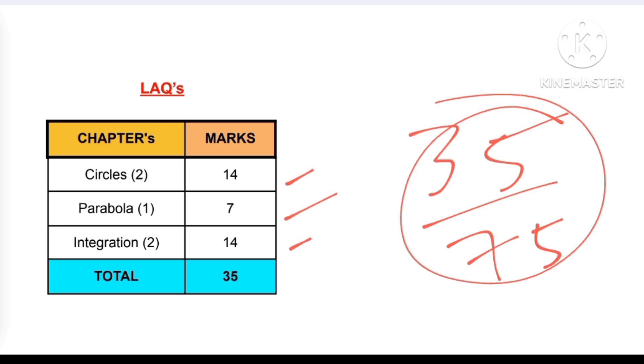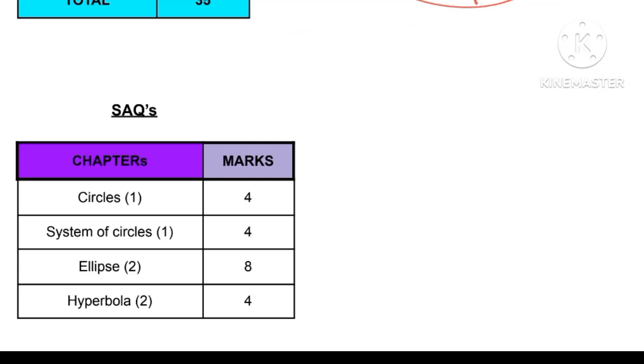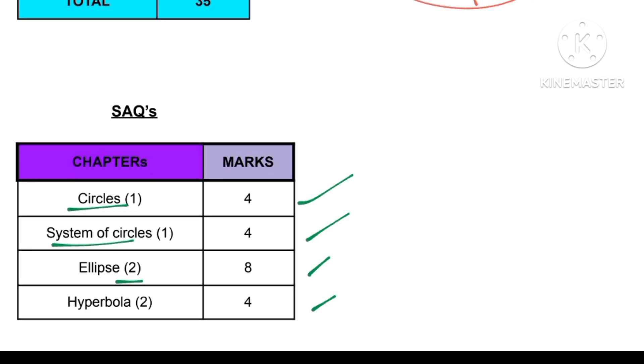So we can go to the SAQs as well, which are very easy. The chapters here are circles, which fetch four marks again; system of circles, which is very easy if you get circles SAQs; and ellipse, which has two SAQs that will fetch you eight marks. Hyperbola is also there, giving you one SAQ.